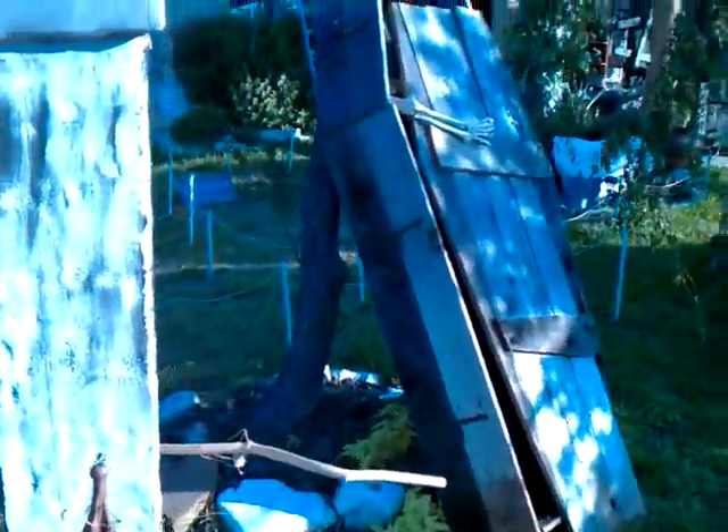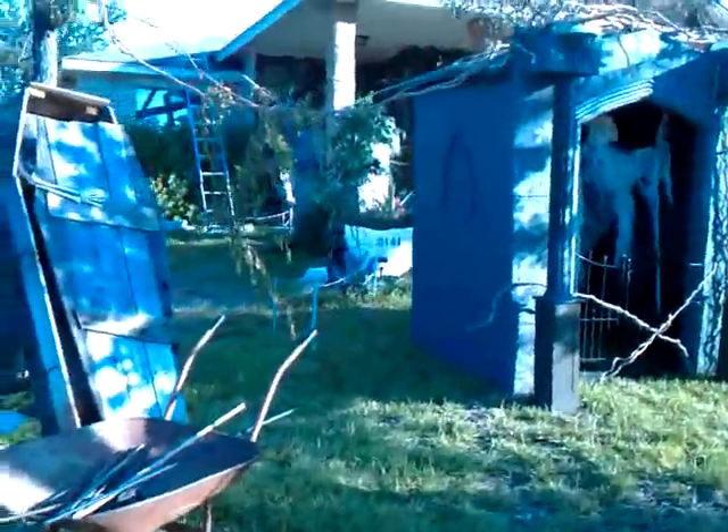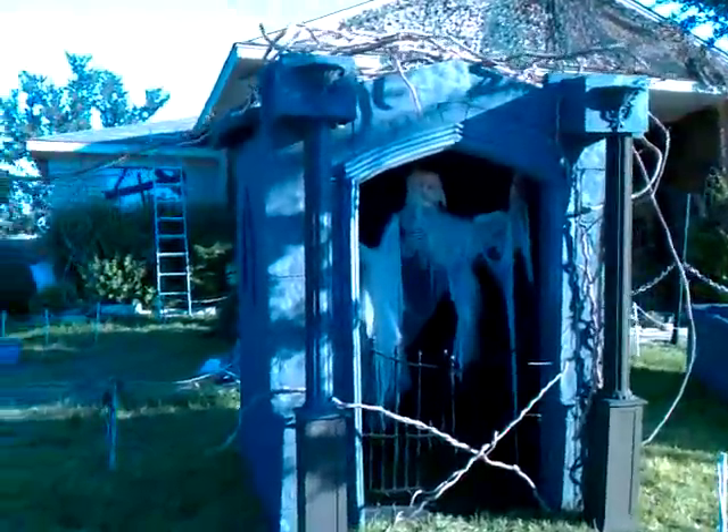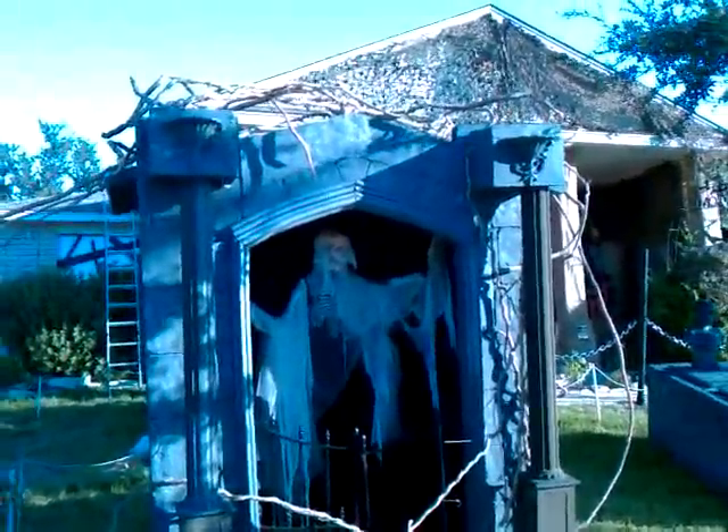Got a lot of these vines put up today. Moved one of my coffins out to put in front of the tree. The vines turned out really well, all over the front of the mausoleum.